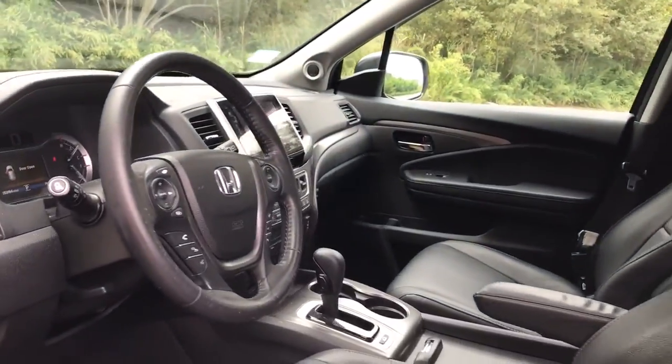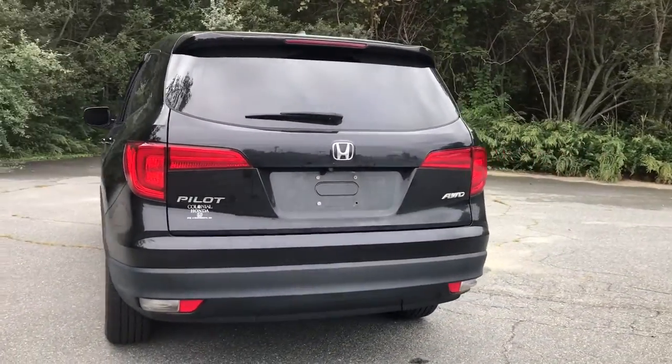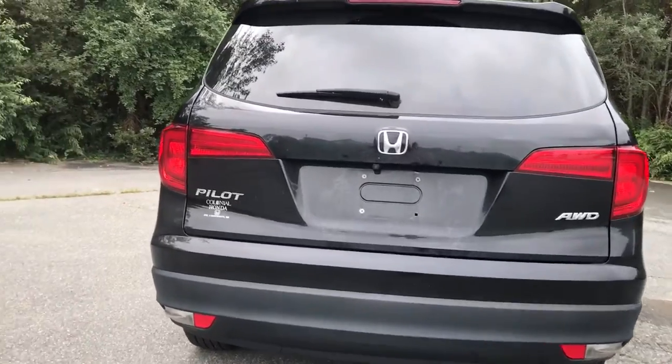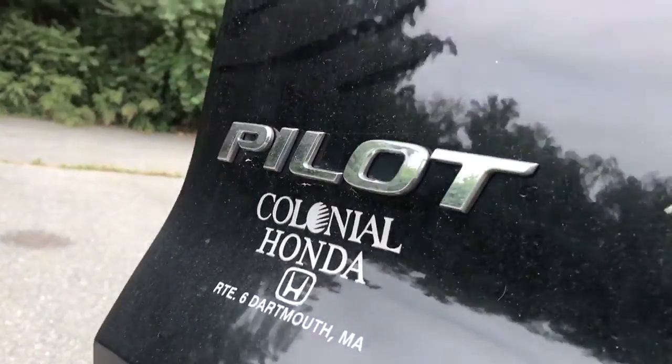These are just some of the great options this vehicle comes with: keyless entry, all-wheel drive, third-row seat, heated driver seat, iPod and MP3 input, fog lamps, satellite radio, sunroof, power passenger seat, and heated mirrors.